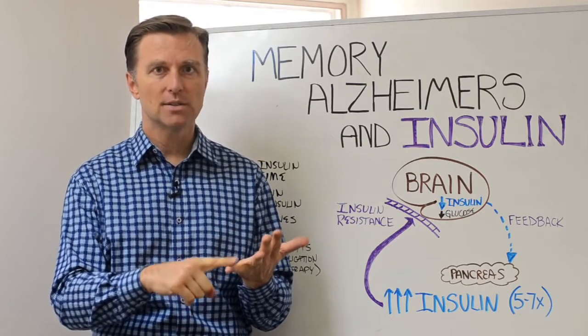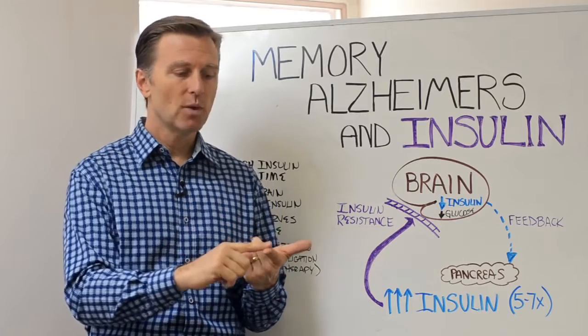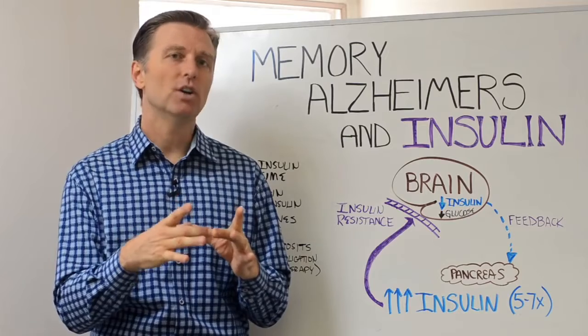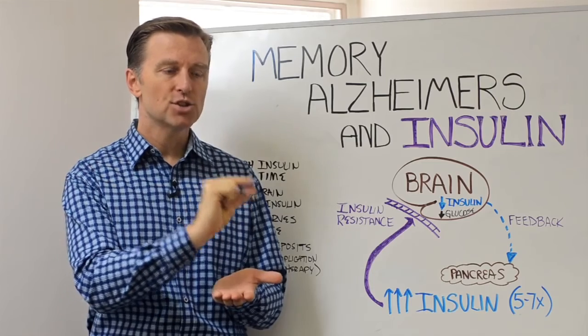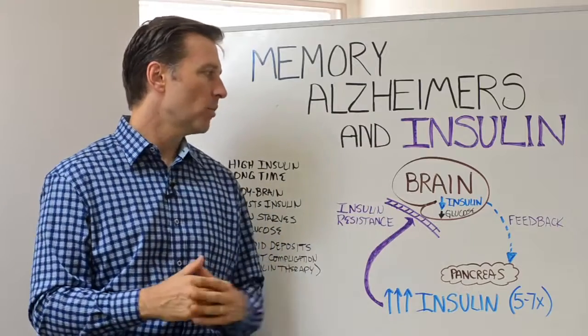That means breads, pastas, cereals, juice, and even fruit at this time, as well as alcohol. Even yogurt is high in sugar. What you have to do is start reading the labels and make sure you focus on the sugar grams — try to get them less than one gram. That's step one.